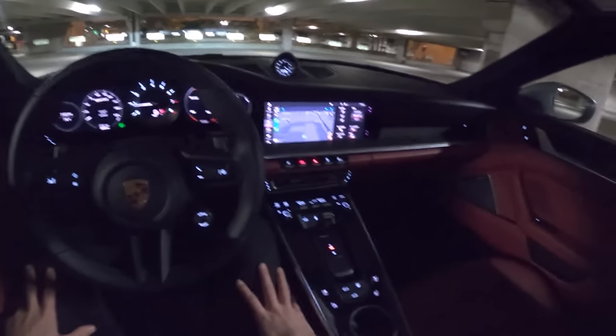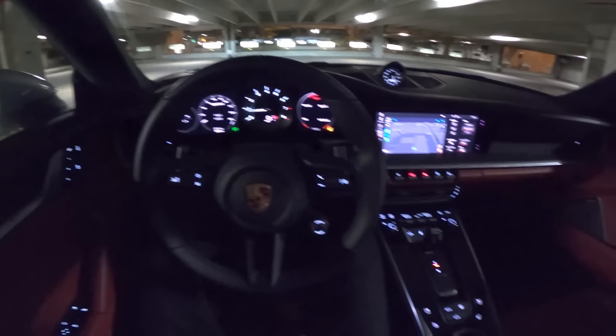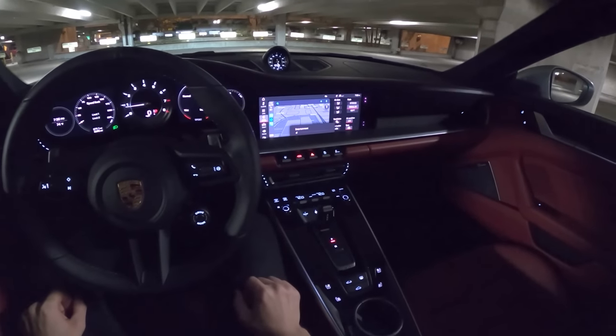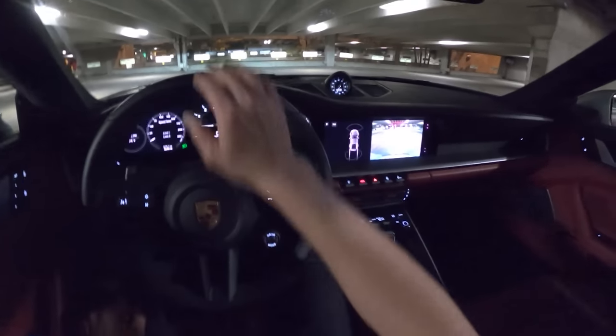I love the interior materials, the fit, the finish, the look of everything. These digital gauges I think work well with this car, but it still just is surprisingly tactile and enjoyable. Alright, let's go for one last drive here.